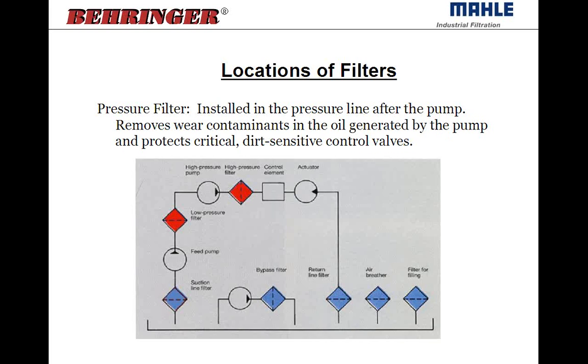Pressure filters are installed after the pump in the pressure line. The purpose of a pressure filter is to remove contaminants generated by the pump and to be placed right before the most critical components — directional control valves, servo valves, and proportional valves, which have very tight tolerances. So it's dual purpose: it gets rid of generated particles from the pump and protects your dirt-sensitive components.